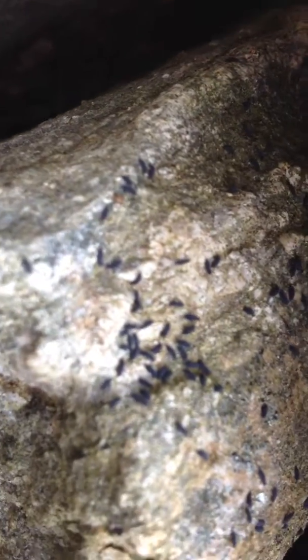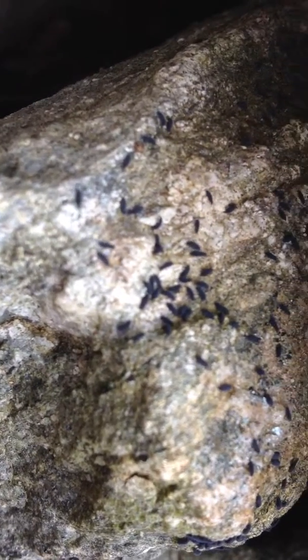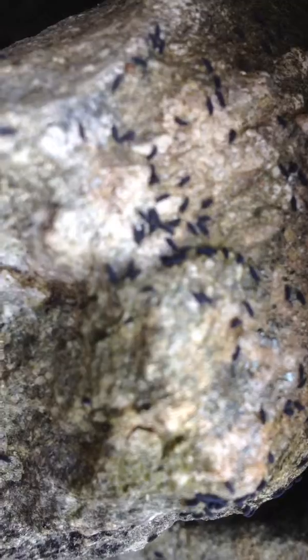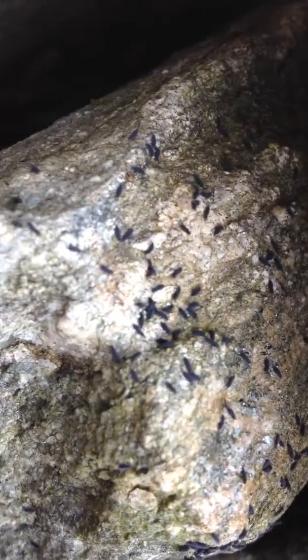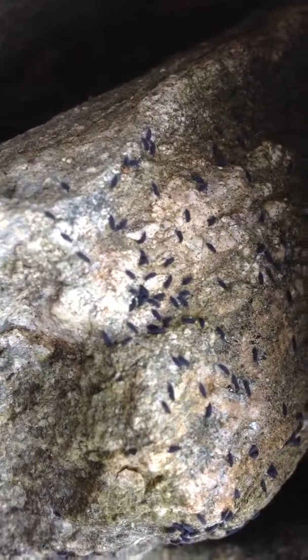Now, I don't think you're going to be able to hear it, but as they spring around, they hit things occasionally, and it sounds like tiny, tiny popcorn. There they are. How's that for the most laid-back entomology video?